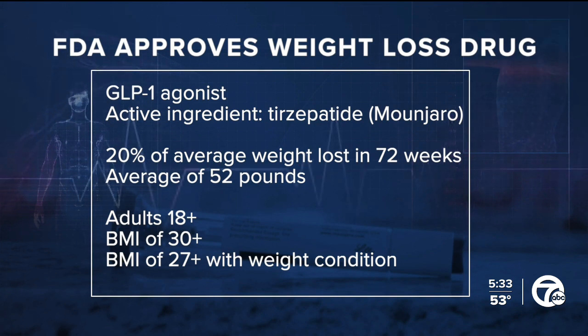ZepBound is approved for adults 18 and older who have obesity with a BMI, or body mass index, of at least 30. It can also be prescribed to those with a lower BMI of 27 or higher if they have one weight-related condition, like sleep apnea, high blood pressure, or high cholesterol.